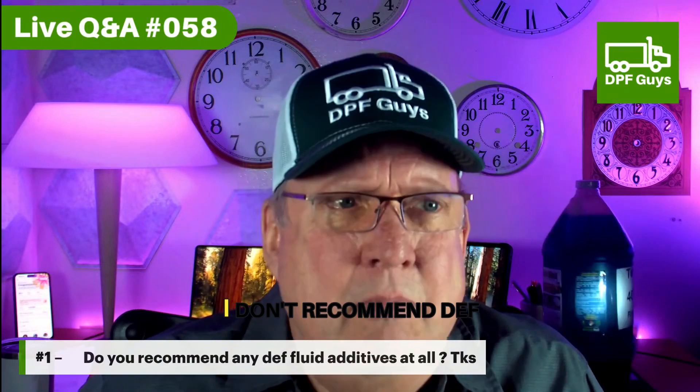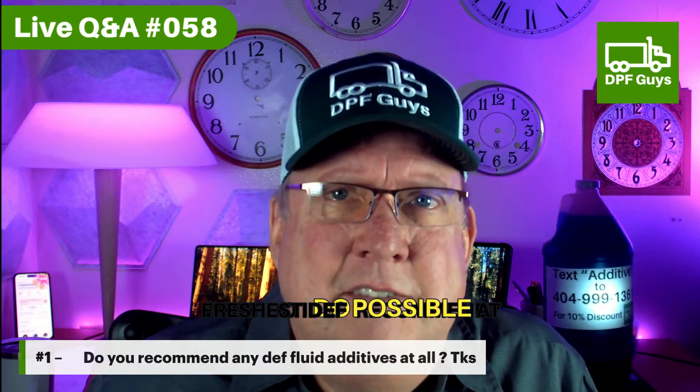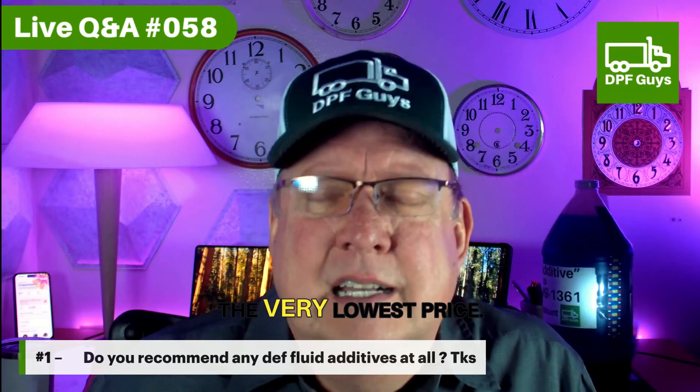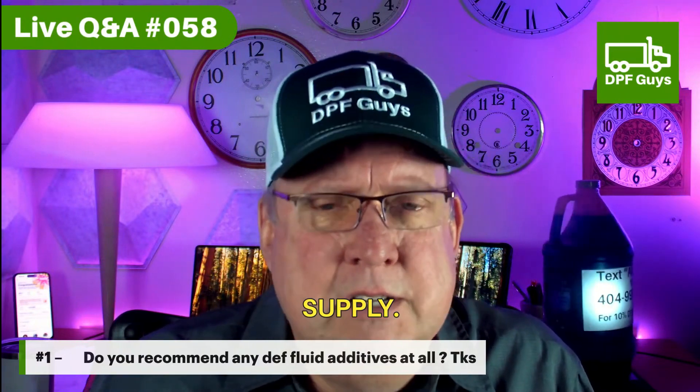So no, I don't recommend DEF fluid additives. I recommend using the freshest DEF possible at the very lowest price. Buy it by the jug, get it from Walmart, get it from Tractor and Supply.